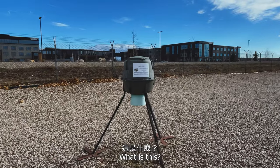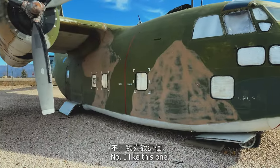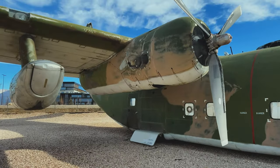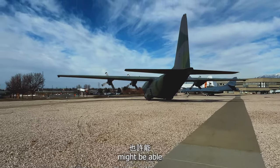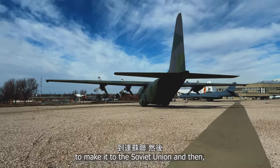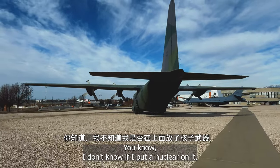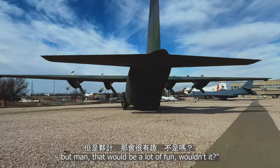I was wondering, what is this? It's a pigeon feeder? No, I like this one. I like this little fella. Yeah, this one might be able to make it to the Soviet Union. I don't know if I'd put a nuclear weapon on it, but man, that would be a lot of fun.